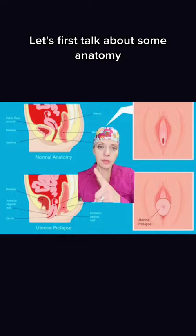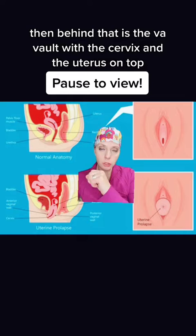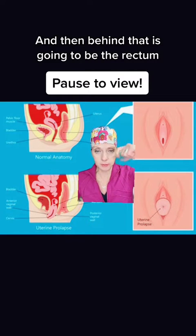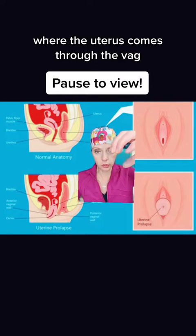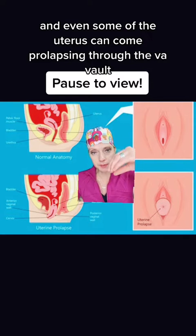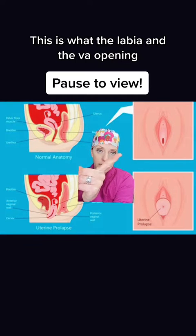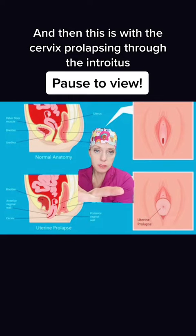Well, let's first talk about some anatomy. Here is what normal anatomy would look like. You have the bladder in front, then behind that is the vaginal vault with the cervix and the uterus on top, and then behind that is going to be the rectum. Down here is what we see as uterine prolapse, where the uterus comes through the vagina, and then the cervix, which is the end part of the uterus, and even some of the uterus can come prolapsing through the vaginal vault and even outside of the body. This is what the labia and the vaginal opening or introitus would look like in normal anatomy, and then this is with the cervix prolapsing through the introitus or vaginal opening.